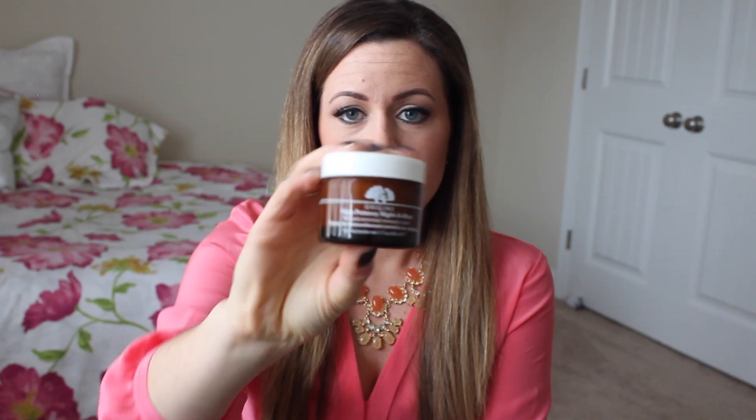At night I follow up with the Origins High Potency Night Amends — this is a thicker, creamy moisturizer and it's perfect for wintertime. It smells so good; it's just a white cream that kind of smells citrusy. It's a minerally enriched renewal cream and it's thicker, so it's really nice for the wintertime. I use this at night.